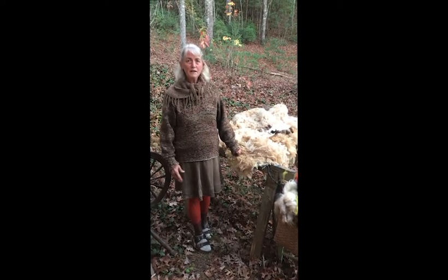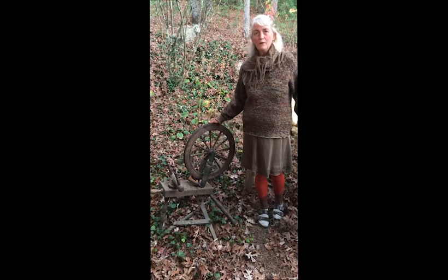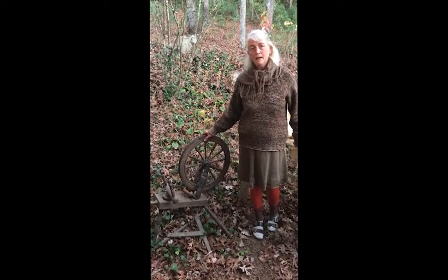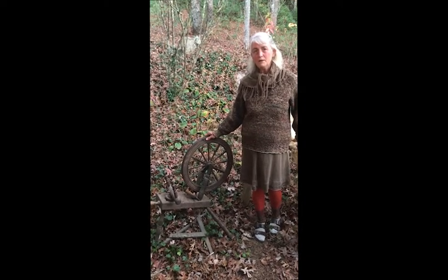First I need to introduce this little old gal right here. This is the wheel that started the whole thing. My mother went down to Gainesville, Georgia and visited her aunt, my great-aunt Sally, and she came home with this spinning wheel and she put it in front of me and said, 'There, you always did like weird stuff,' and walked off.